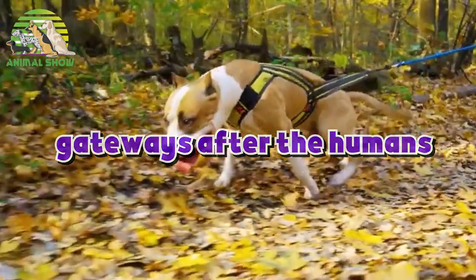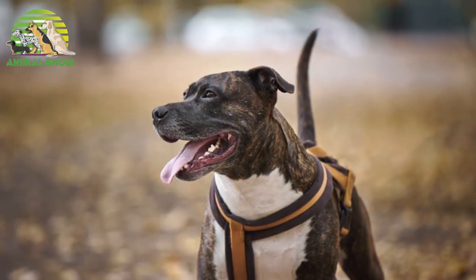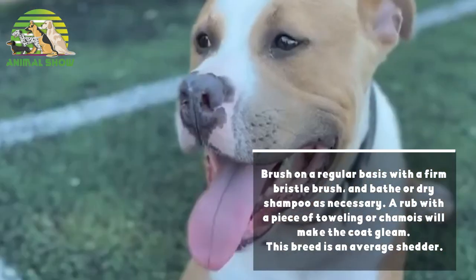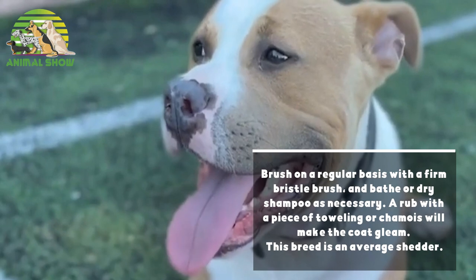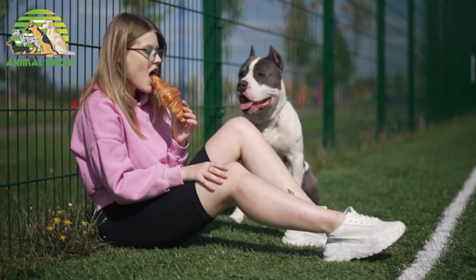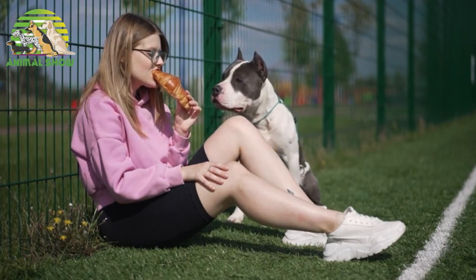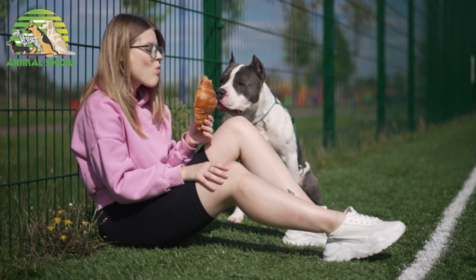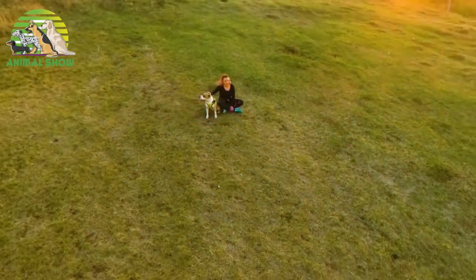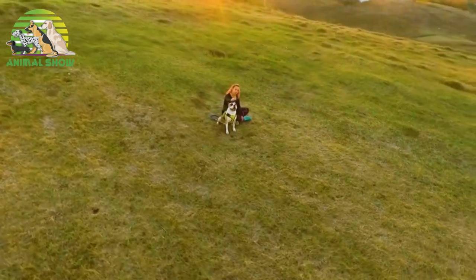The American Staffordshire Terrier's lifespan is 9 to 15 years. The smooth, short coat is easy to groom — brush on a regular basis with a firm bristle brush and bathe or dry shampoo as necessary. A rub with a piece of toweling or chamois will make the coat gleam. This breed is an average shedder. The American Staffordshire Terrier was recognized by the AKC in 1936. Some of their talents include watchdog, guardian, police work, weight pulling, and agility. I hope this information was useful — don't forget to like and subscribe to our channel. Thank you for watching and I'll see you in the next video.